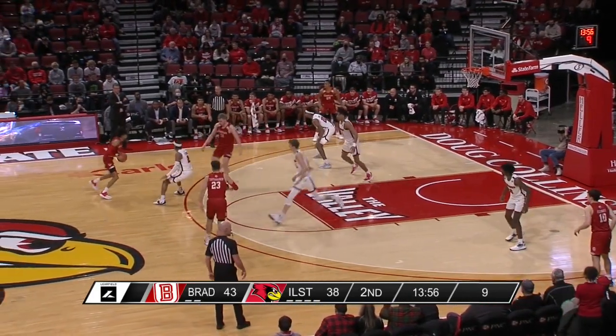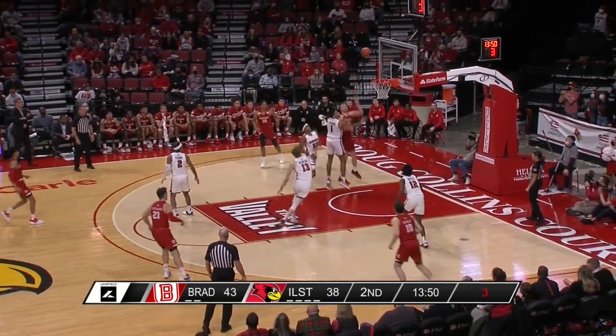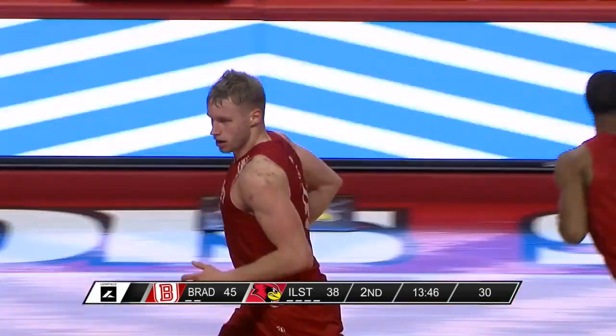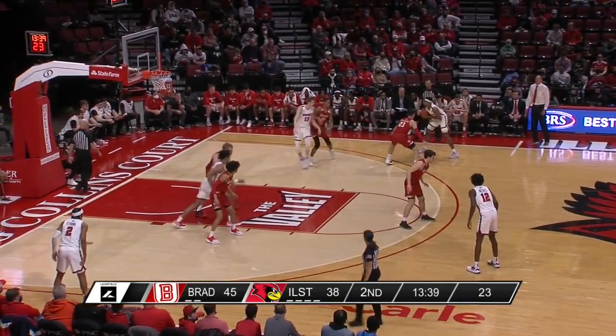Mast goes one-on-one with Chapman — this is Howell, six on the shot clock. Mast spins and scores — that's Bradley's second field goal of the second half, six minutes in. The Braves have only two field goals here in the second half, so the Redbirds' defense has certainly picked up a little bit.